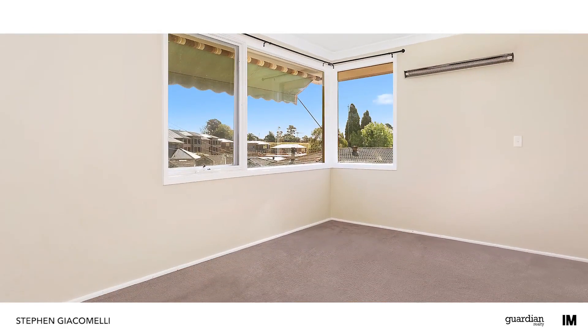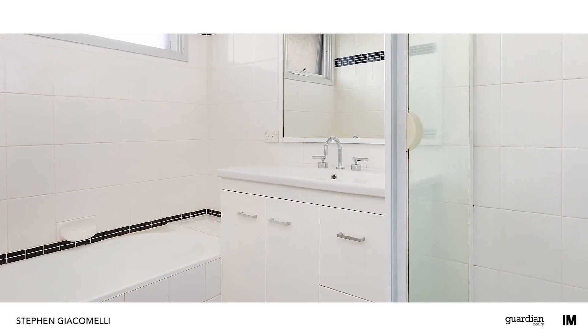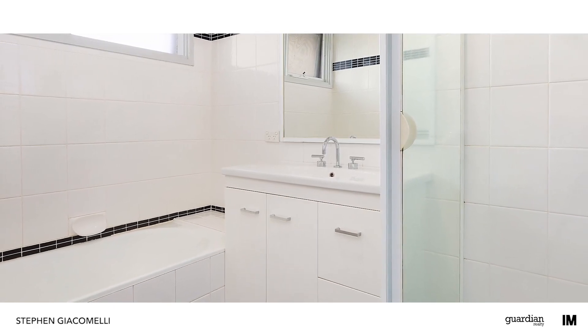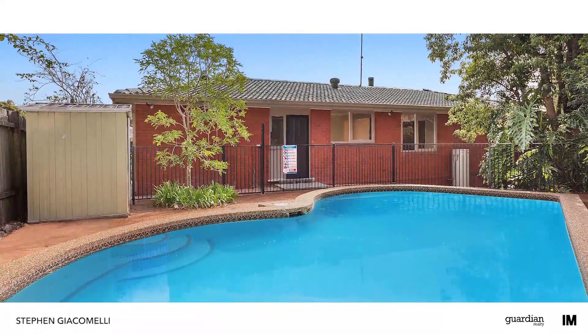For those with meticulous attention to detail, the finishing throughout will really make you sit up and take notice. The real talking point though is the flow from indoor to out, seamlessly blending the home into its beautiful surrounds.